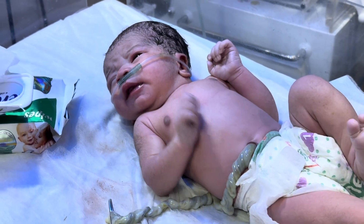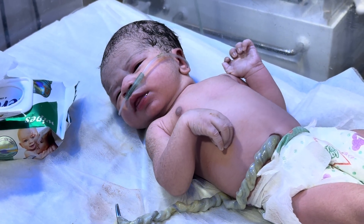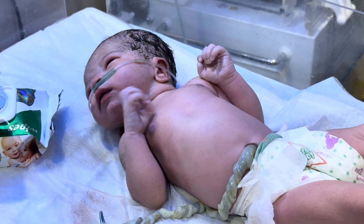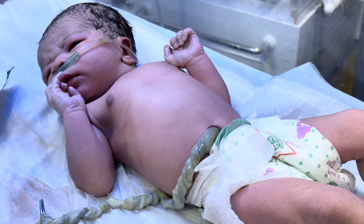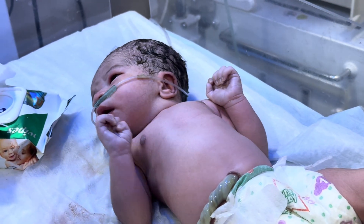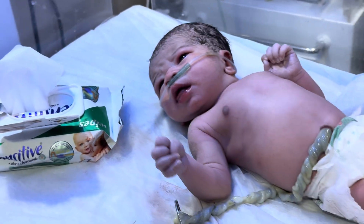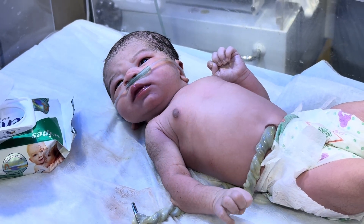Now we pick the umbilical catheter for the baby. This is an RDS and ENAS baby. We start oxygen to the baby.